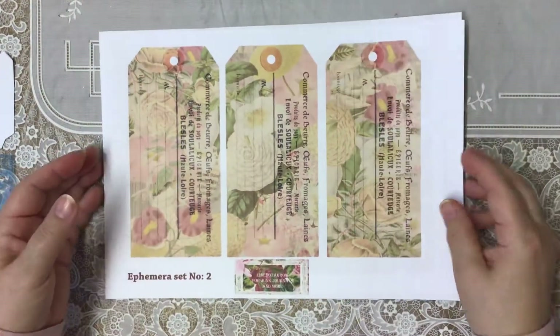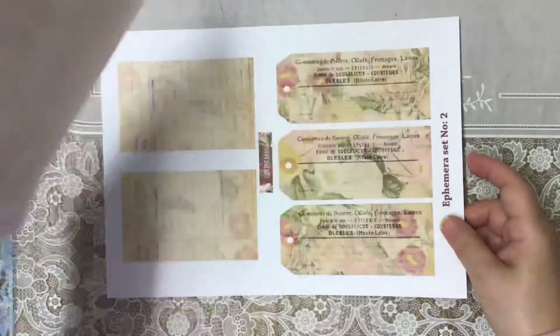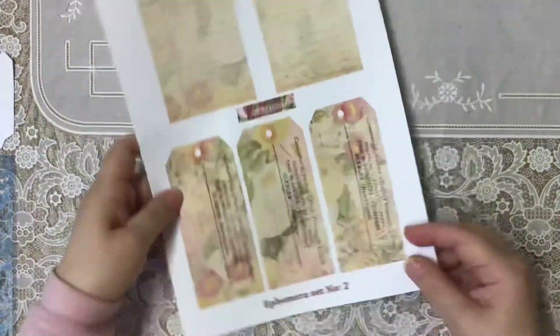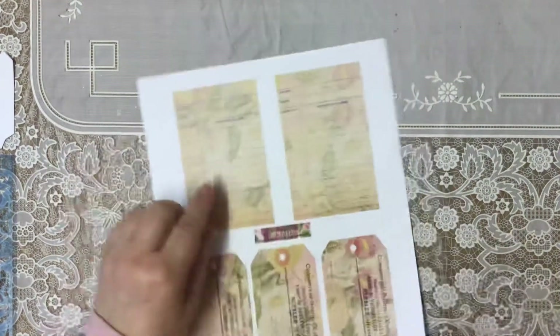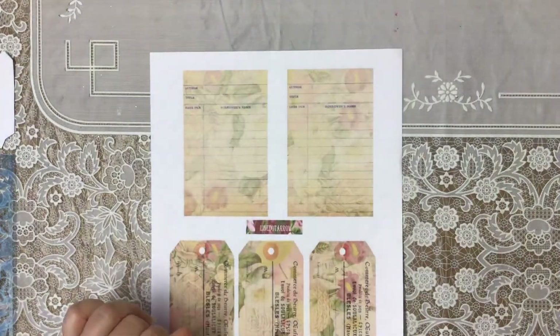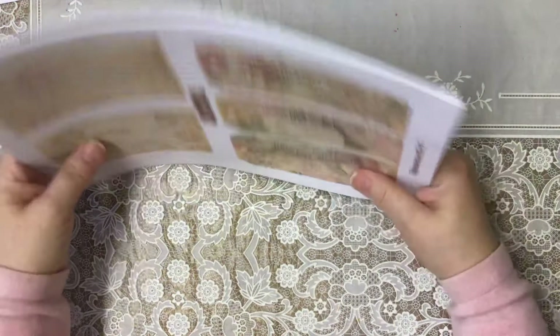We've got three really big tags, and then you get them smaller as well, which is great for layering up. The little cards have been reduced down too. So that's actually three kits, and I've used all three kits doing this.